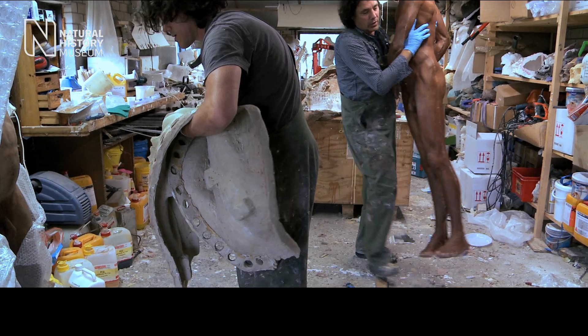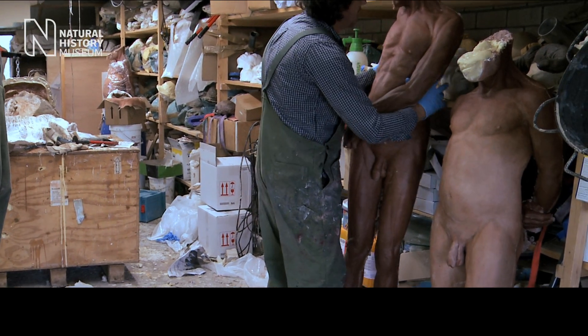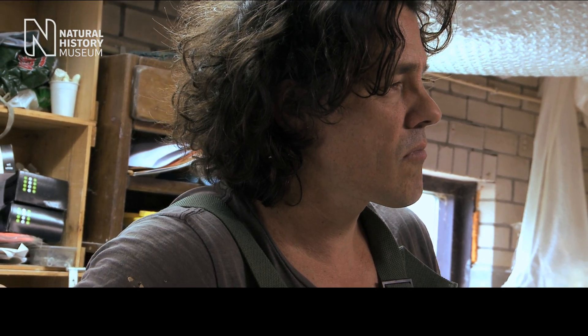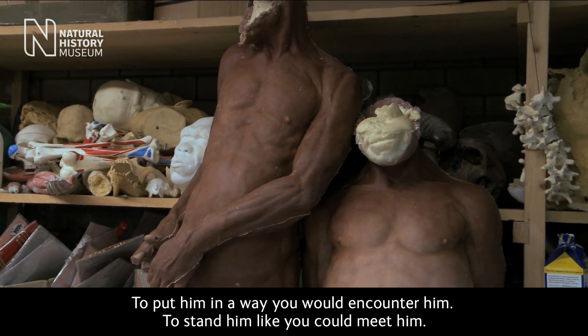Everybody has already a view of the ape-man. To put them in a way you would encounter them, to stand them like you could meet them.